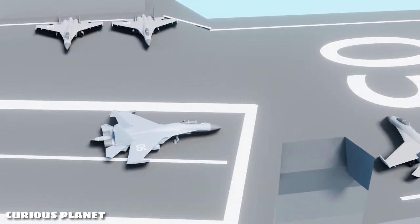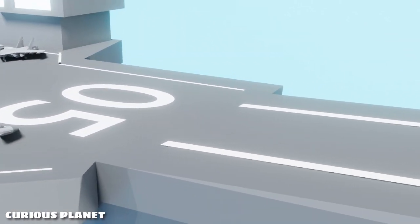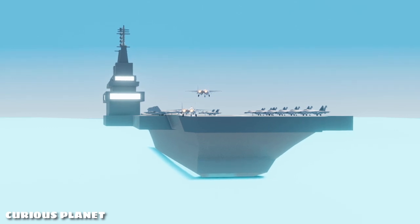But with the advent of sophisticated fighter jets, aircraft carriers needed longer landing strips, as jets were heavy and pretty fast. They required a longer strip to land and stop.